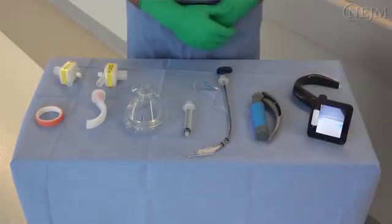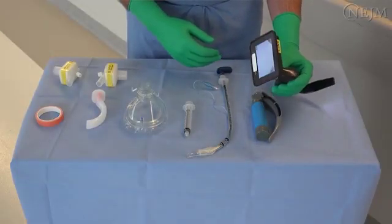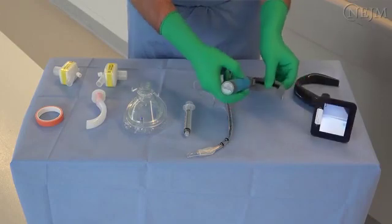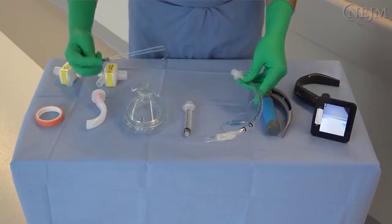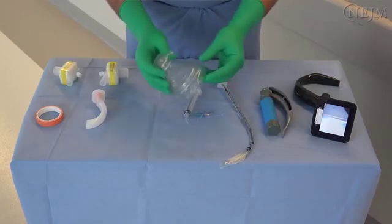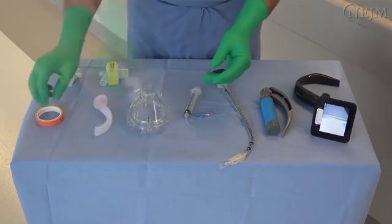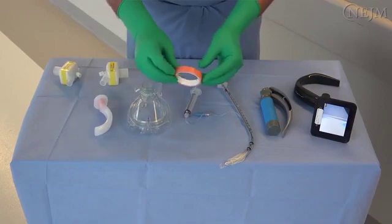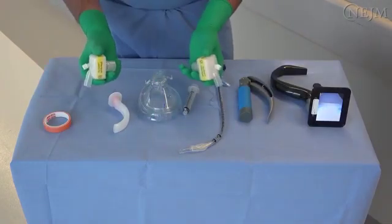Prepare the following equipment prior to entering the patient's room: a video laryngoscope, or if not available, a direct laryngoscope; a cuffed endotracheal tube of appropriate size; an endotracheal tube stylet; an air syringe; a face mask of appropriate size to achieve a good seal; an oropharyngeal airway; and a means to secure the endotracheal tube such as adhesive tape or a tube holder.